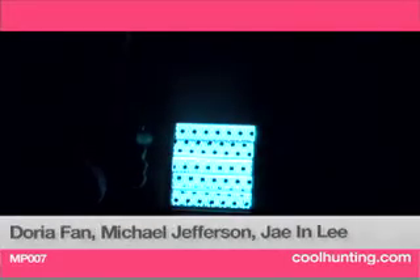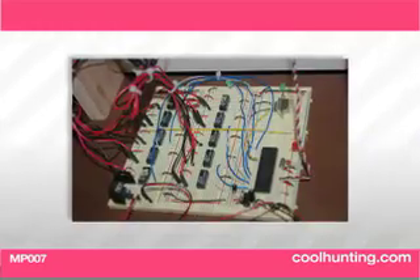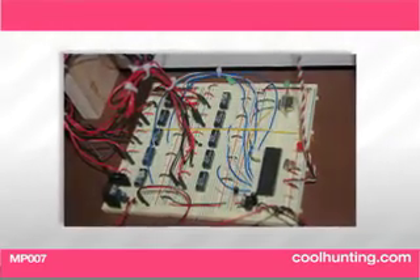This is a light shade, and during the daytime it blocks the sunlight, but at night it actually works as an ambient light and you can adjust the brightness. So you interact with the light shade, but also use it as a light source at night.